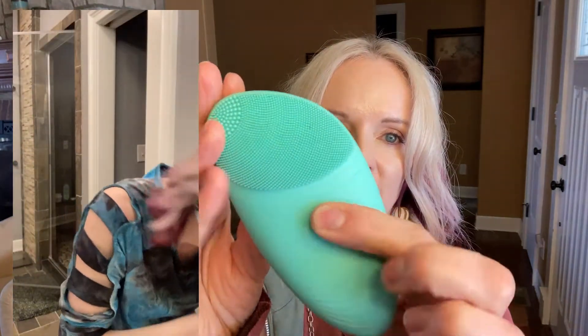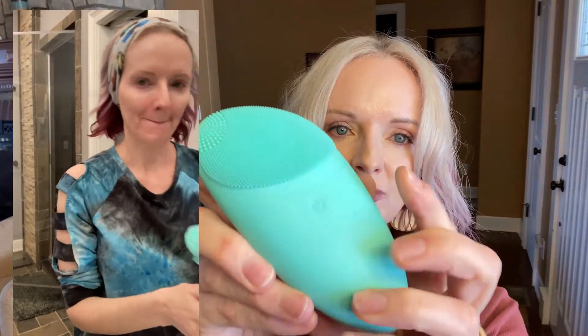This is a sonic vibrating cleanser for your face. There's a little button here that you push and it's got so many little vibrating fibers — little fingers — that go all over your face. They clean out your pores, and it cleans so much better than cleaning just with your hands or with a washcloth. It's really awesome.